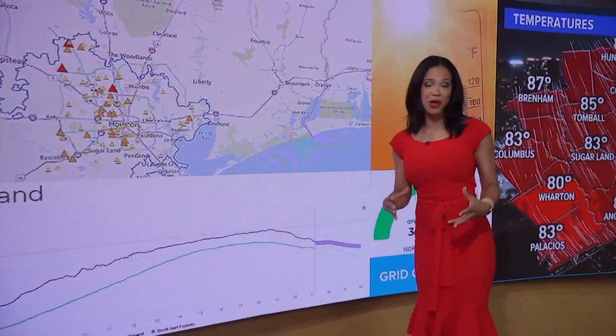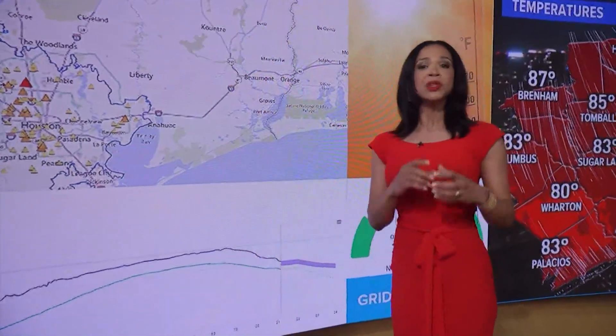Heat is on everyone's mind, especially those folks who live in pockets of Houston that run a couple of degrees hotter than others. Lauren Tallarico explains.